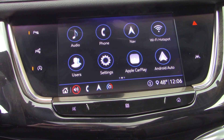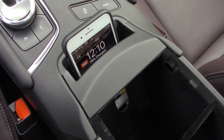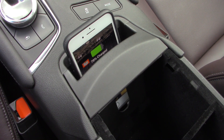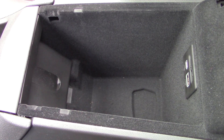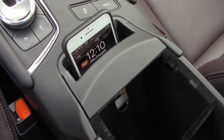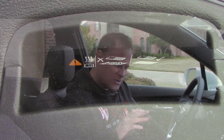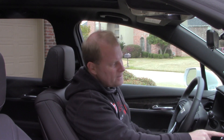The infotainment screen on the dashboard is super simple to navigate, with great features like Android Auto or Apple CarPlay depending on your device. There's also wireless charging in the center console — you just slide your phone down into the slot and it charges. It's nice that even larger phones fit comfortably without any issues, so no need for any workarounds.